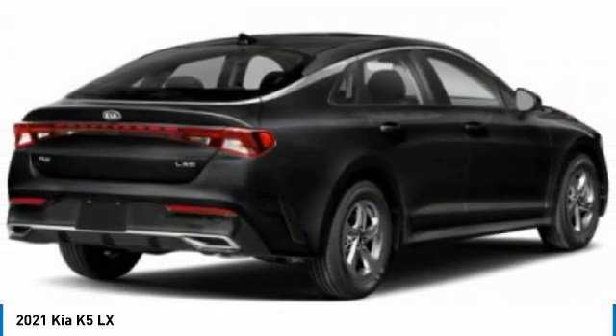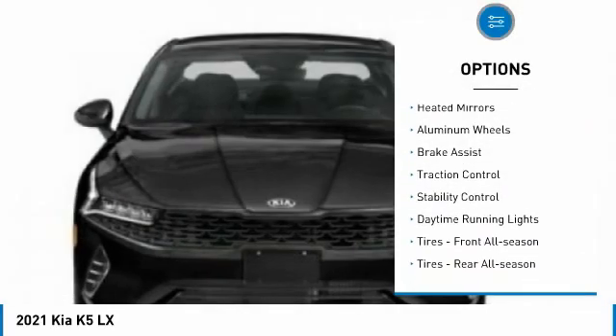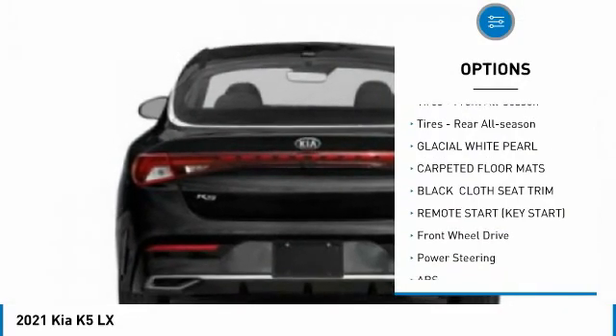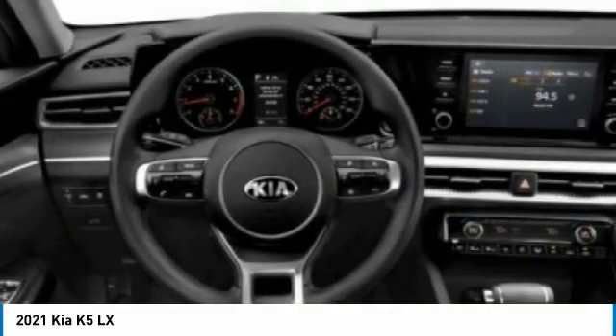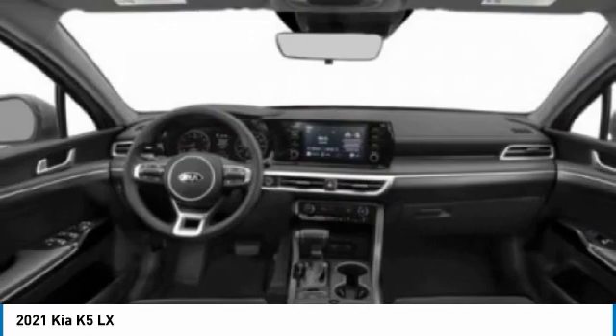Here are some of this vehicle's great options: tire pressure monitor, turbocharged, heated mirrors, aluminum wheels, brake assist, traction control, stability control, daytime running lights, and front and rear all-season tires.